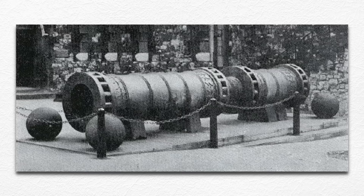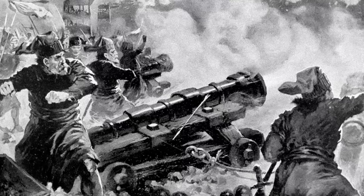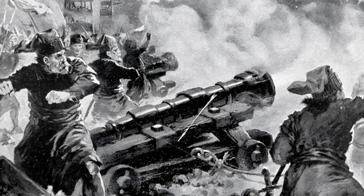The largest gun, cast by a Hungarian engineer named Urban, could hurl a 1,200-pound stone ball more than a mile. It was so heavy that 30 oxen were needed to draw it, and so temperamental that it could only be fired seven times a day. But each of its shots caused tremendous destruction, and about 70 smaller cannons kept up a continuous bombardment.